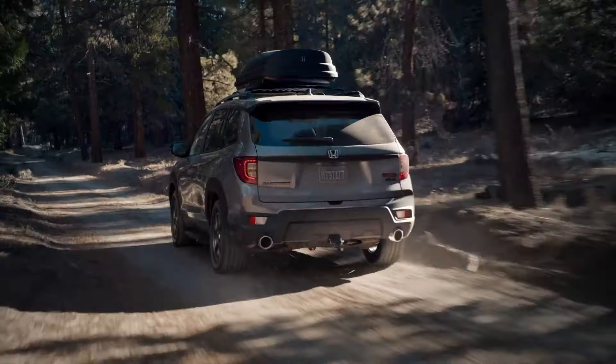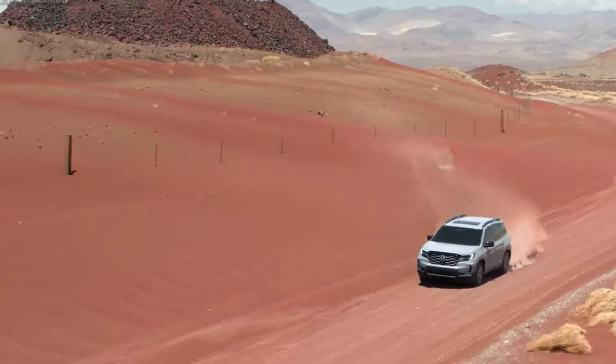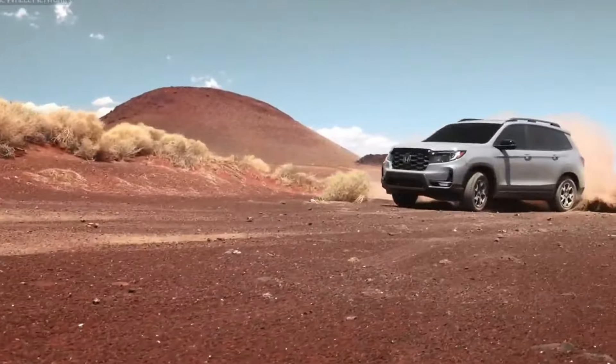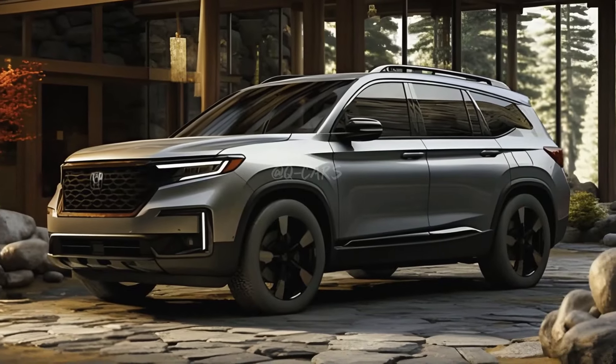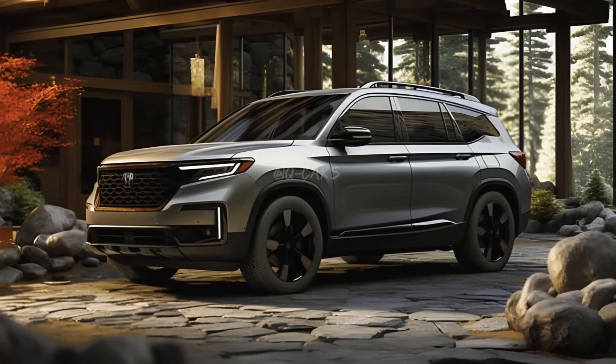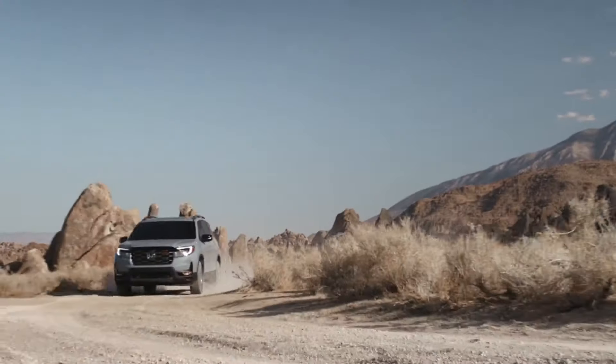The 2025 Honda Passport prioritizes utility above luxury and driving enjoyment, despite having many standard equipment and ample room. The base-level 2025 Honda Passport has a powerful V6 engine with all-wheel drive as standard, lots of cargo space, and durable amenities.